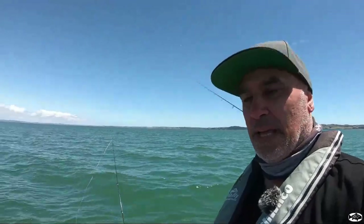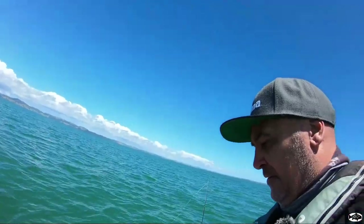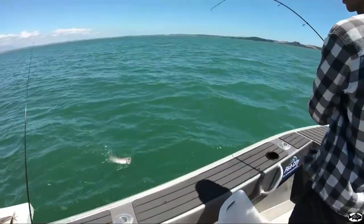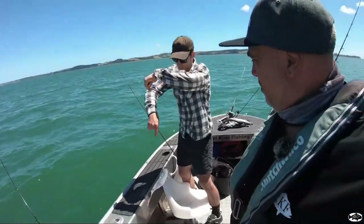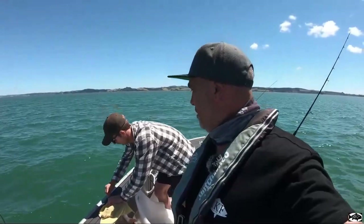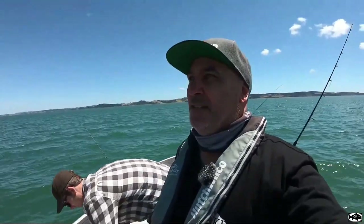Just cubing up some fresh kahawai, still got some of our liveys from this morning. It's been a fun day — a few fish in the bin, fishing with a mate, catching fish. A little bit bigger. Yeah, that's that normal size this time of year. Pretty much get plagued with that size, sort of around that 40 centimetres either side. But yeah, quite cool fun.